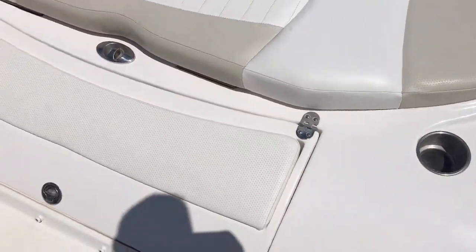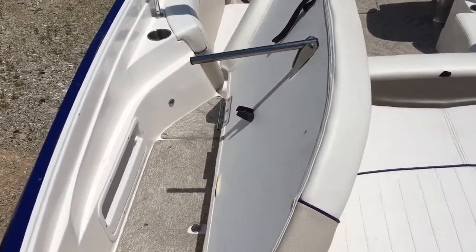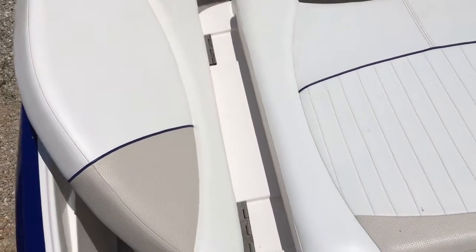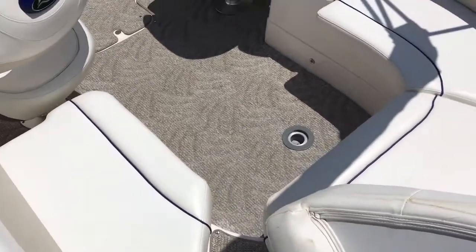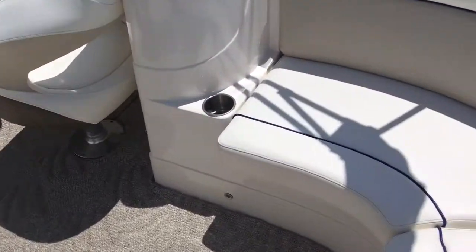It's got cup holders and a transom shower back here, plus storage. This is a nice feature that not a lot of the 246s have — it's an option — a walk-through filler that makes a nice headrest and folds down to fill that gap. There's storage here for your lines, a ski tow rope, and a nice walk-through transom. None of the carpet's missing in any of the walk-through areas.